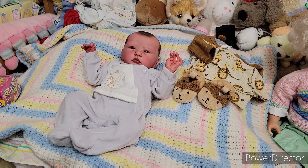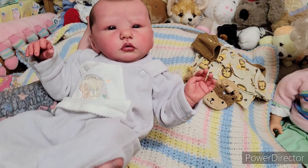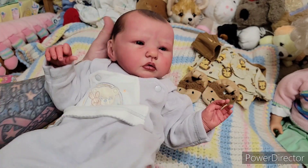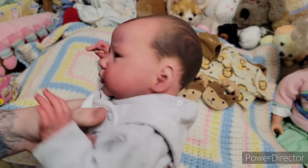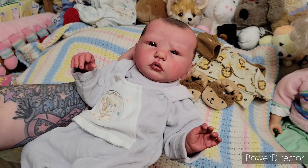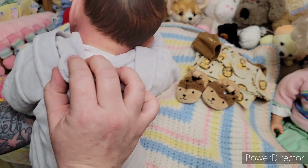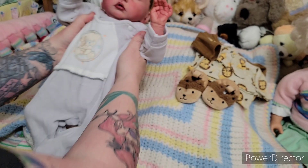Now we're going to change baby Edwin. His name is Edwin — that's what I named him when he was first in my collection. He's Ellie Sue by Bonnie Brown; I named him Edwin. That's his kit name and I don't know how I came up with it, but it just worked. The kit came out in 2015, so that's how old it is.